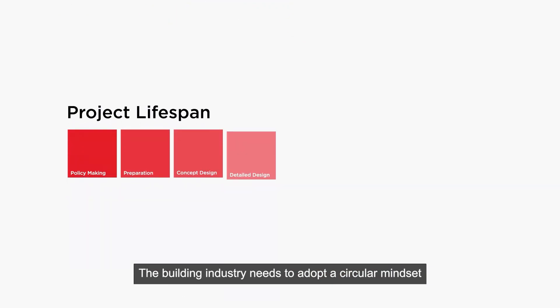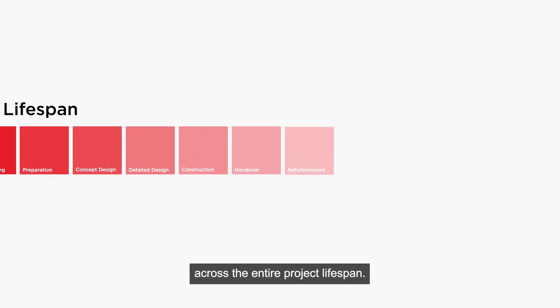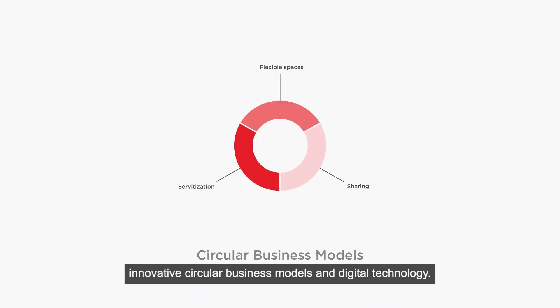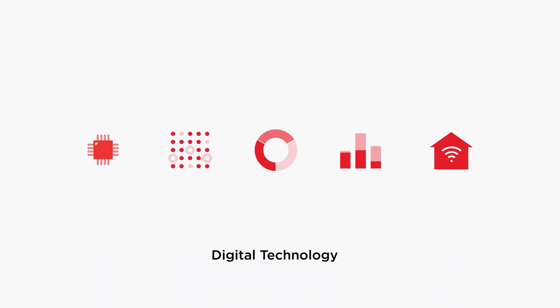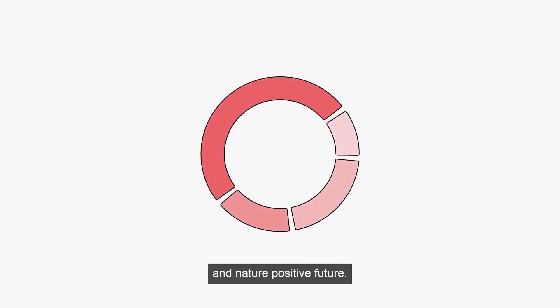The building industry needs to adopt a circular mindset across the entire project lifespan. Through strong leadership, collaboration, innovative circular business models, and digital technology, we can transform the industry and achieve a net-zero and nature-positive future.